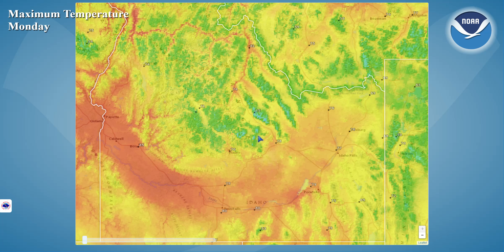Looking at our expected daytime highs today, nice and toasty with readings in the mid-70s to around 80 in the Snake River Plain, and temperatures generally running in the mid-60s to mid-70s in the Central Mountains and Southeast Highlands.